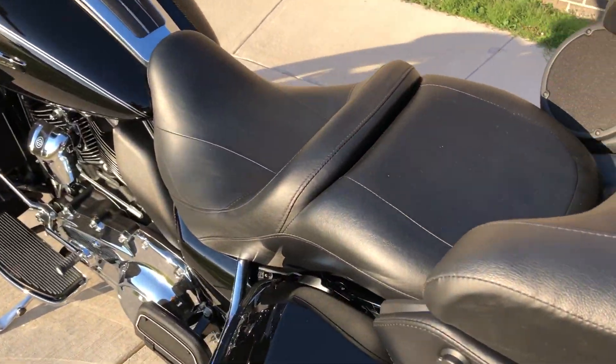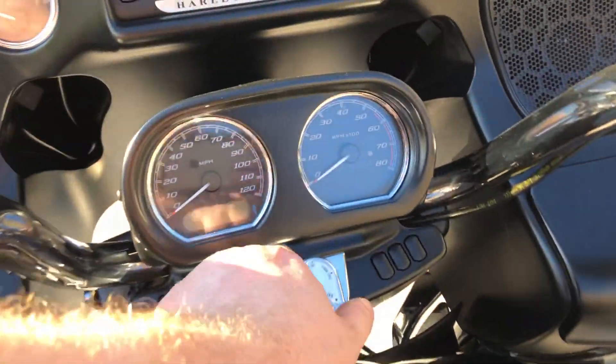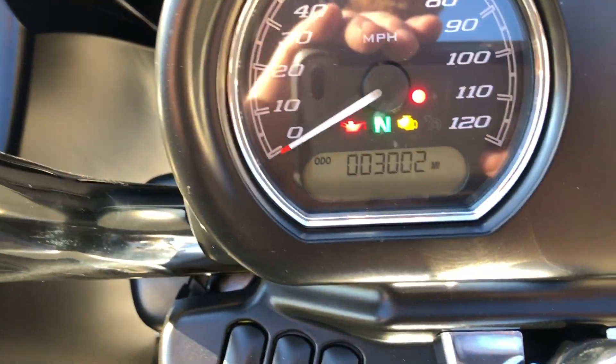It's got good tread on the rear tire. The bike's got low miles — 3,000 miles.